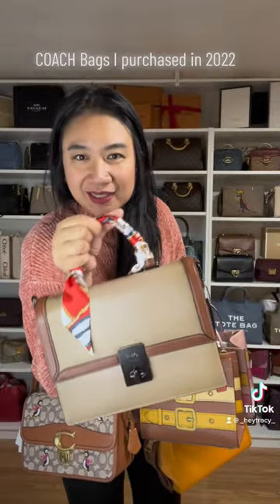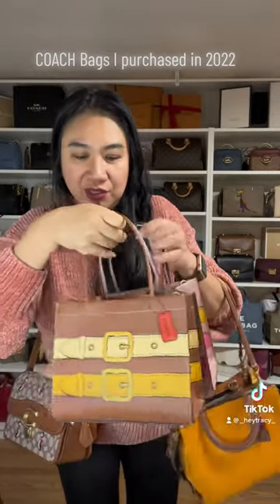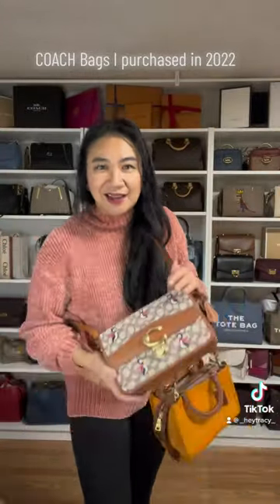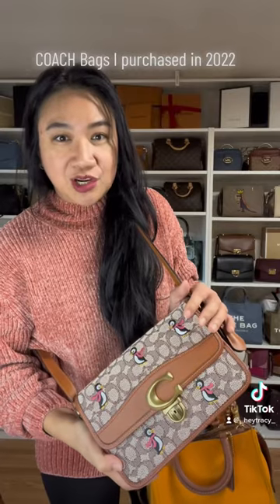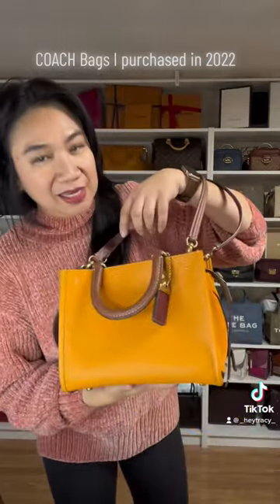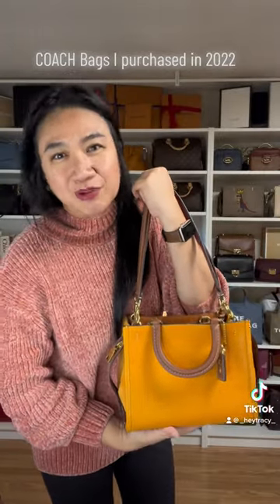I got a hutton in the color taupe, a cashing tote trampolet in the color saddle and pink, a studio shoulder bag in jacquard canvas with penguin, and a road 25 in the color papaya. That's all the Coach bags that I purchased for 2022.